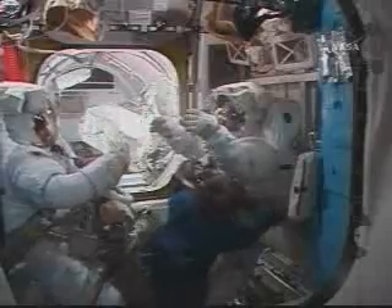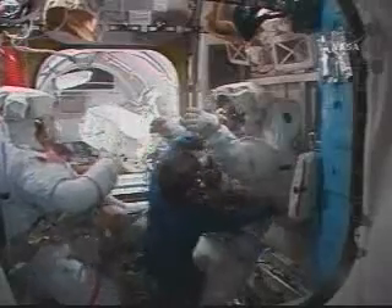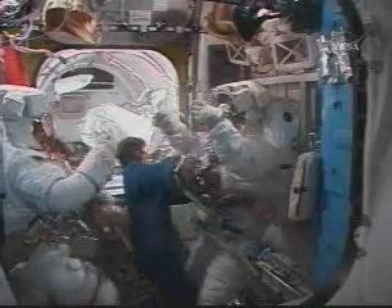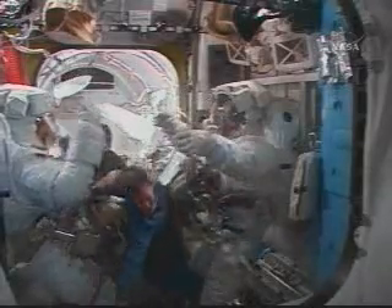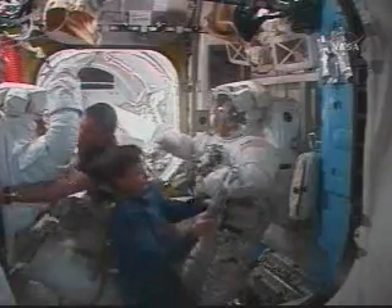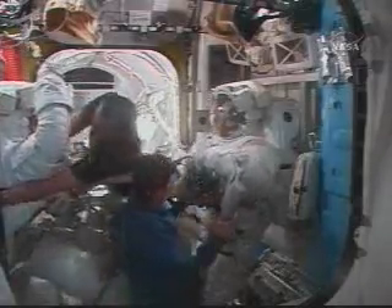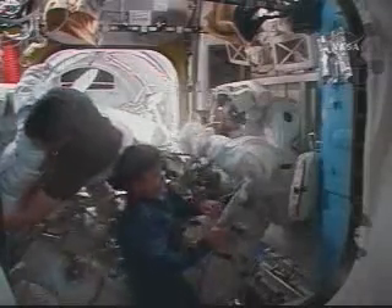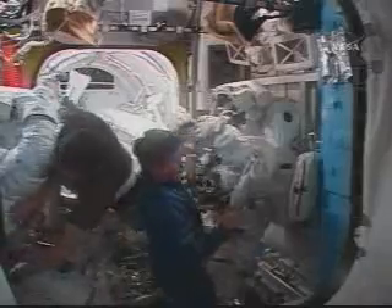Assisting with getting the crew members out of their suits is astronaut Mike Foreman. He has already performed one spacewalk on this mission, joined Rick Linehan for the second spacewalk, and will join Bob Behnken for the fourth and fifth spacewalks of the mission.